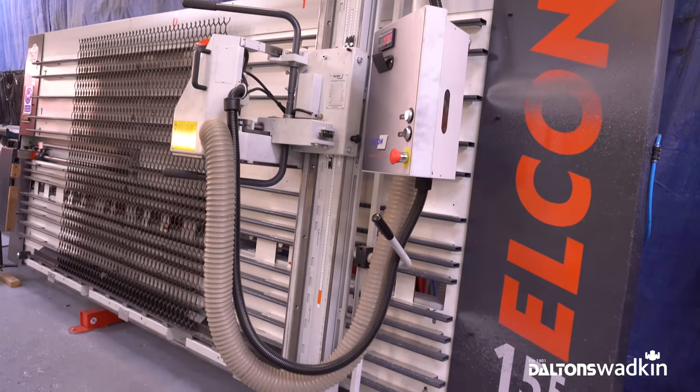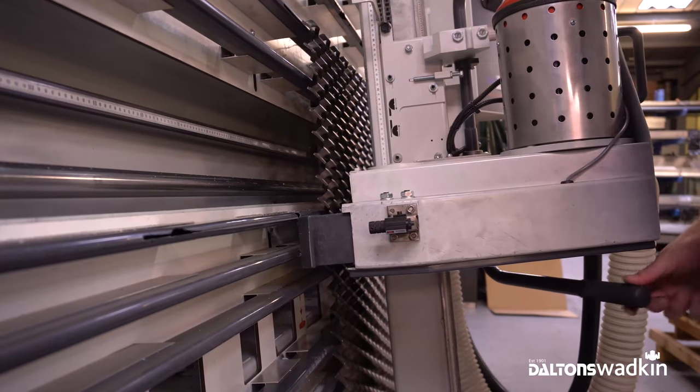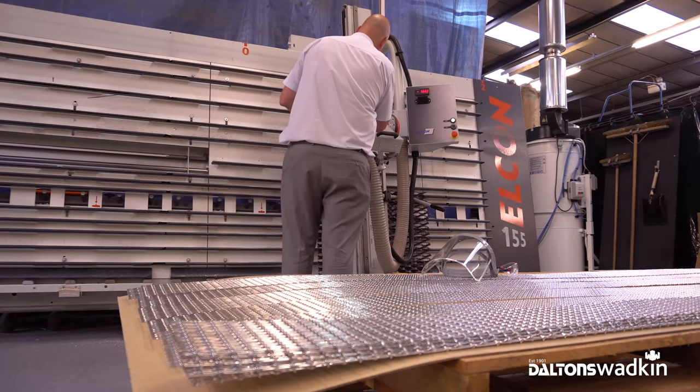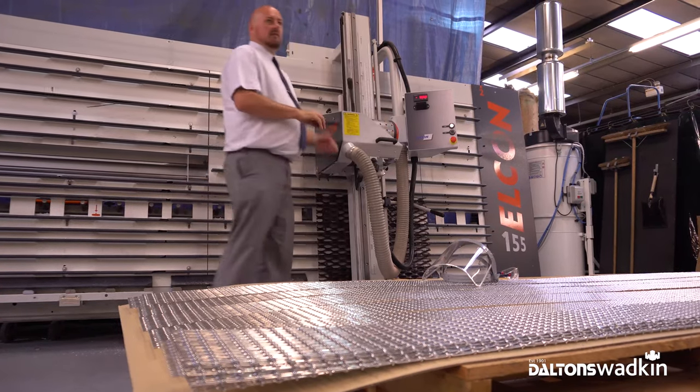We've currently processed over 2,500 panels. The iVision extraction is working really well. We also modified the bottom guide rails because they come standard as nylon, but with the aluminium being quite abrasive and sharp, it was going to dig in and wear away, so they were replaced with mild steel blocks.